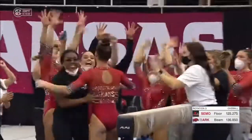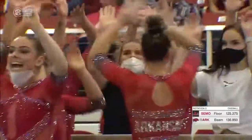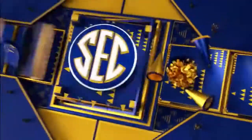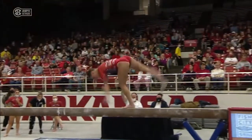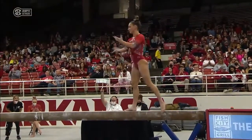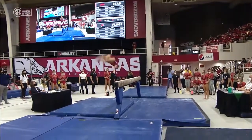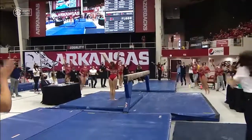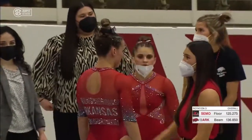I don't know what they're going to take — that was a beautiful routine. I really don't know what they could take. The back handspring layout had maybe a little bit of form, but beautiful dismount — stuck. She got her heels together. I'm curious what the judges are going to do with that. I'm scared.